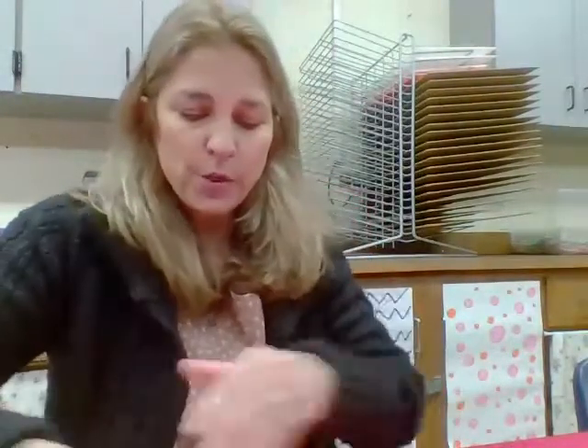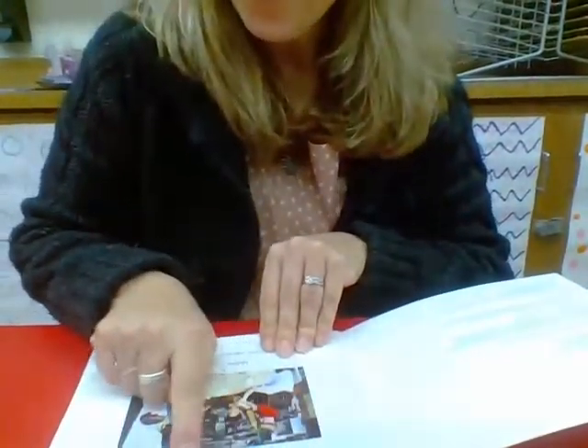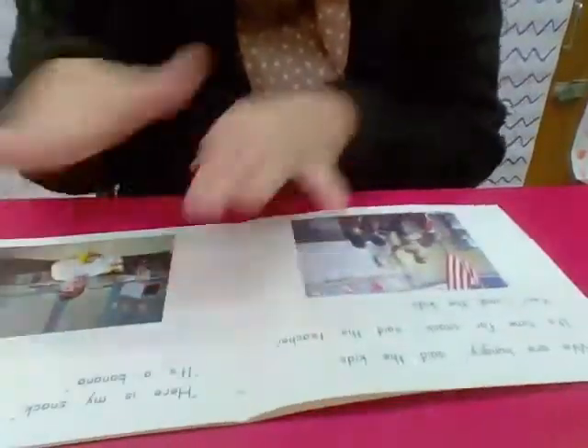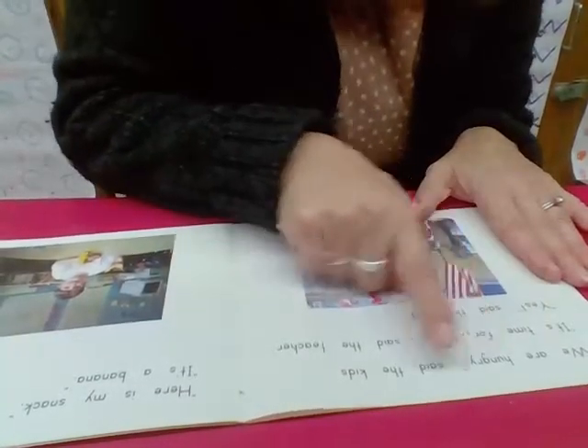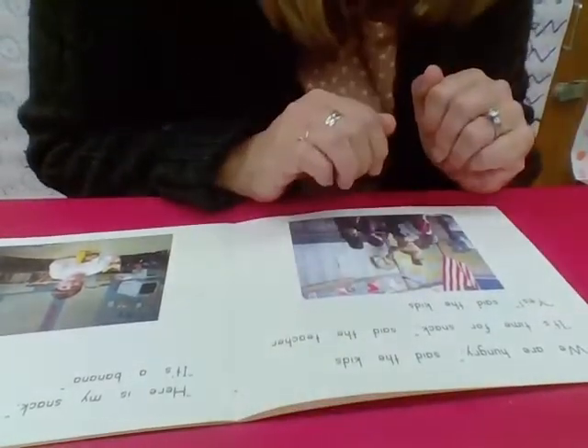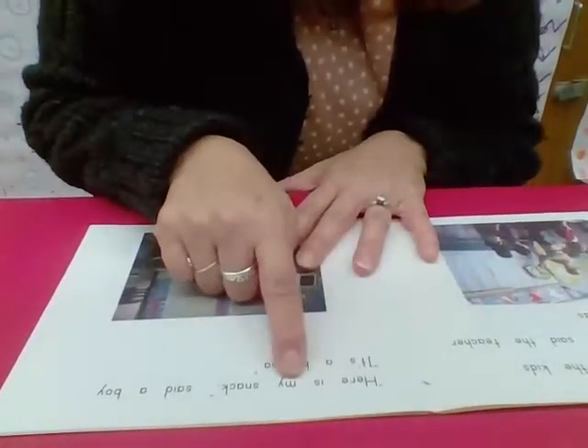Here's 'A Snack for Roberto.' We want children pointing to all the words in the beginning of kindergarten, constantly reinforcing left to right and pointing to each word. As a child progresses and becomes a fluent reader, using the finger isn't required. The book reads: 'We are hungry, said the kids. It's time for a snack, said the teacher. Yes, said the kids. Here is my snack, said a boy. It's a banana.' So by the end of kindergarten, your child should be getting almost all of those words.